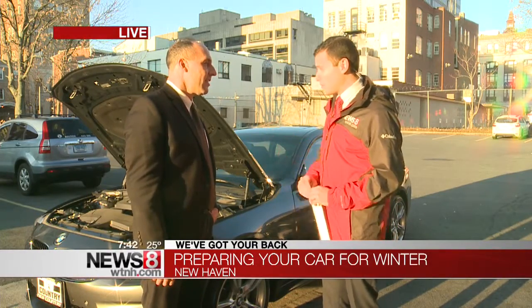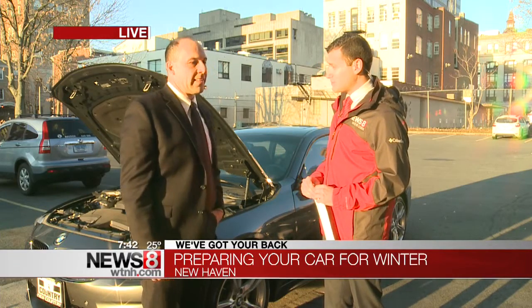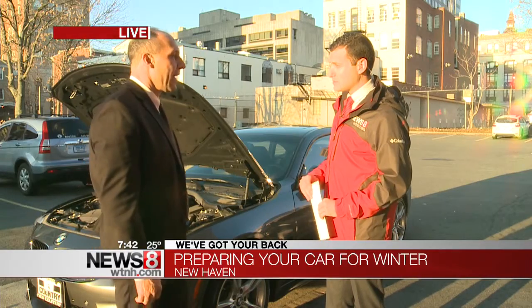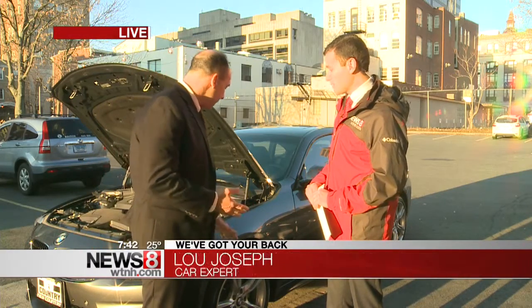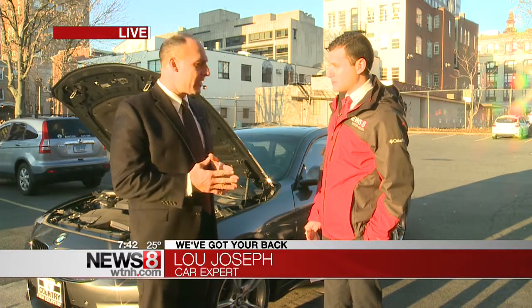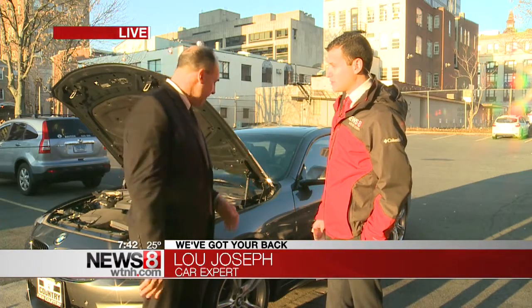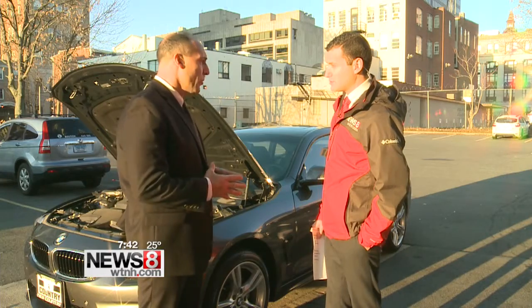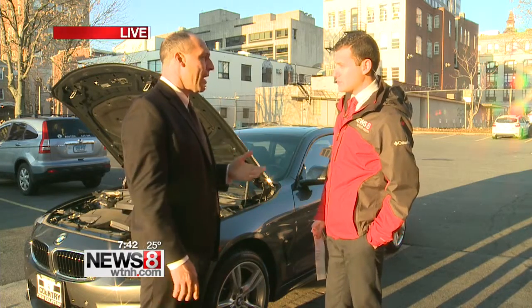Do you think snow tires are a good investment? Oh, I would definitely think that they're a great investment to have, especially with the winters that we've been having lately. Just because you have all-season tires on the car, it doesn't necessarily mean that you're totally equipped for some very hazardous driving that New England presents. I would always suggest going with more aggressive tread in the winter, especially if you're doing long commutes — it's going to give you a lot more security.